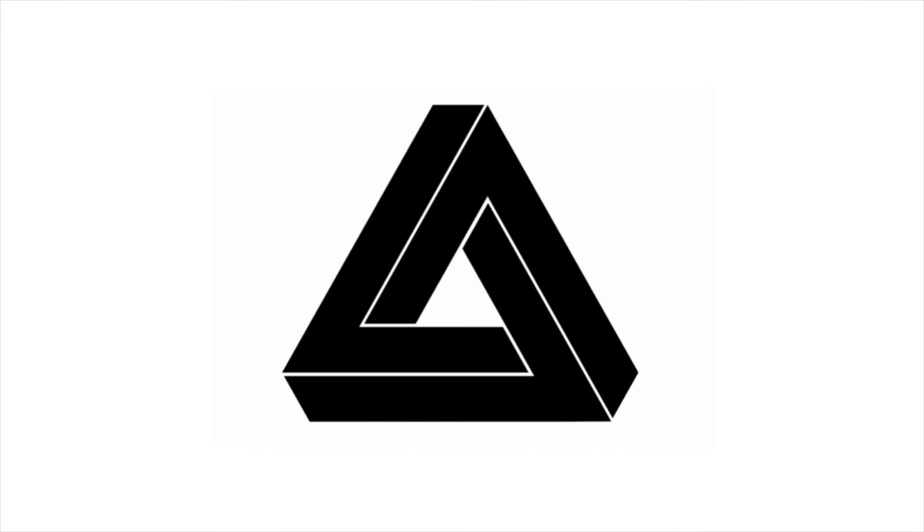Hey guys, it's Penrose. Today I'll be showing you some new Star Wars sets that were revealed. They will be releasing August 1st.